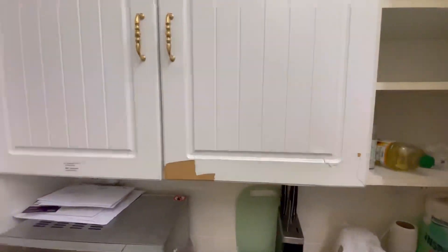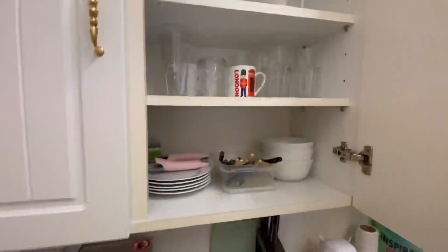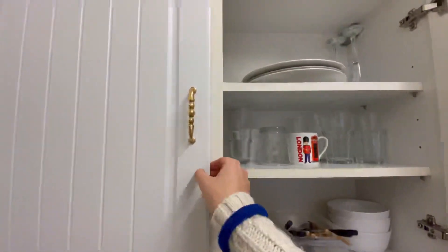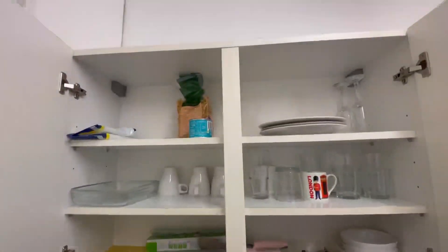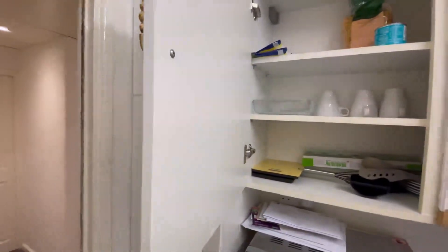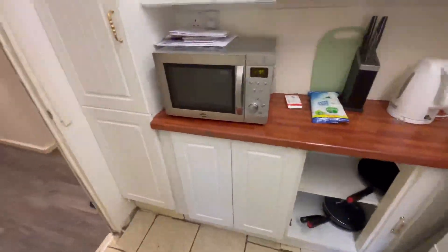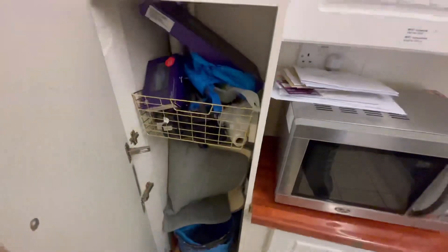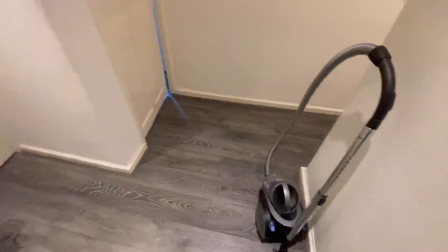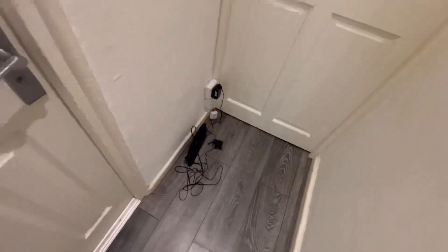The furniture is not that new as you can see, but I don't have to live here, so let's continue. There are some cups, glasses, other things, a microwave, other pans. Also some papers, Amazon boxes. There's a vacuum cleaner over here, and then an extra router.